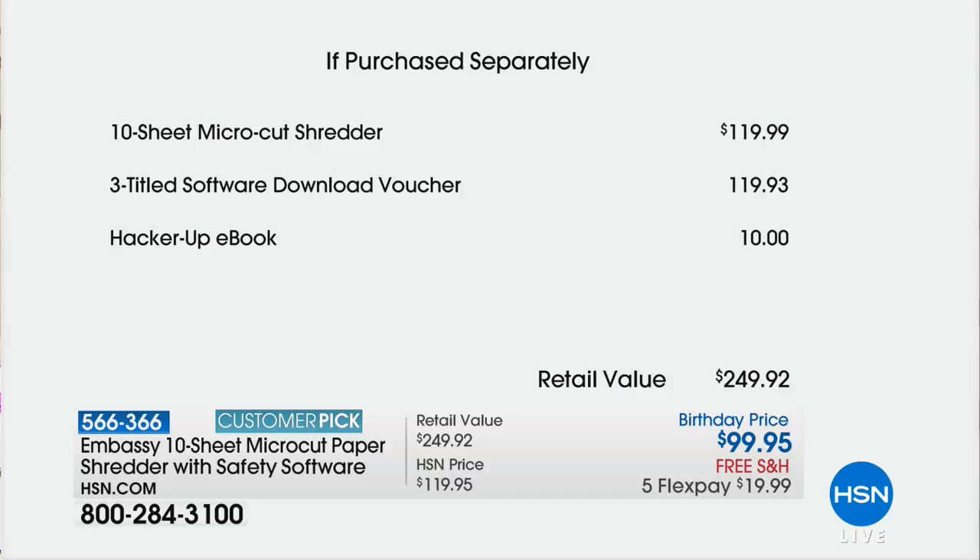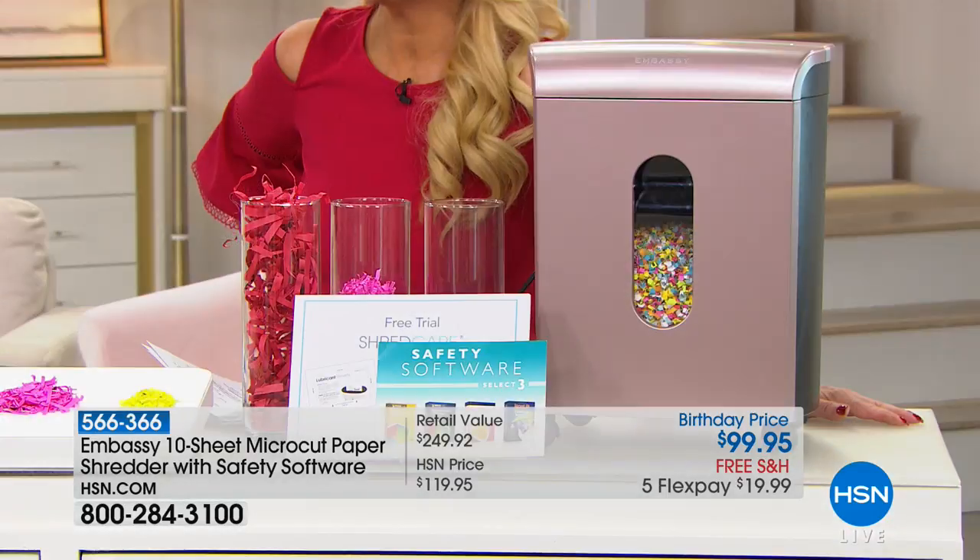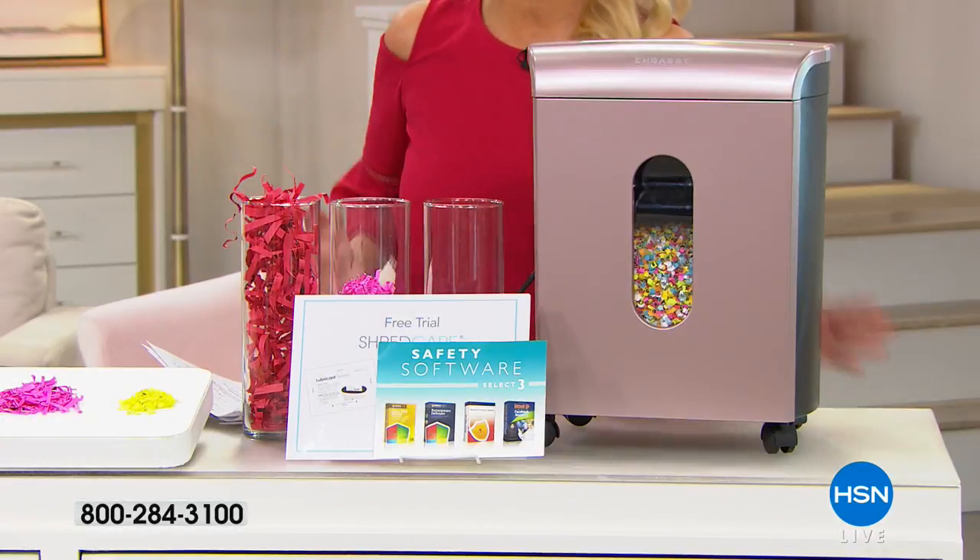The shredder alone — and it's not just any shredder, it's micro-cut shredding technology — is $119. We give you three software titles valued at $119 and an e-book that's $10. So this is $249 worth of value that you're getting home for $99.95 with free shipping, under $20 to bring it home. Now here's the bad news: I have about a thousand of these to go around.